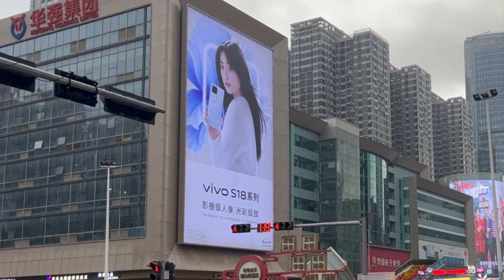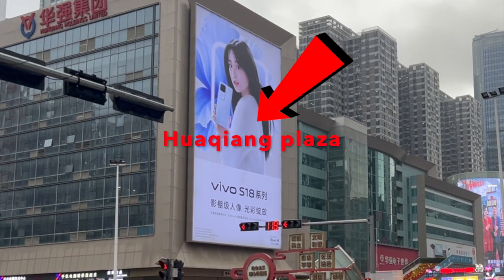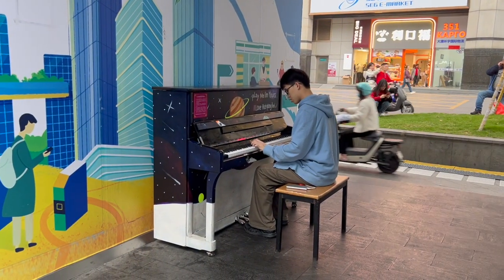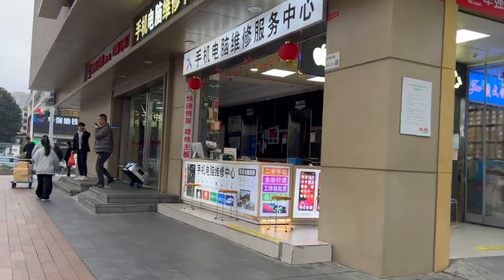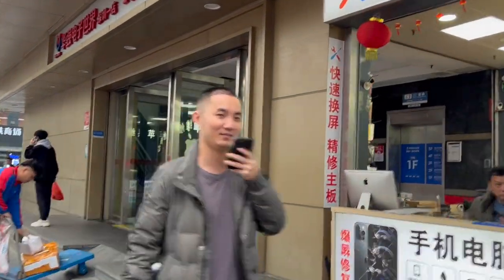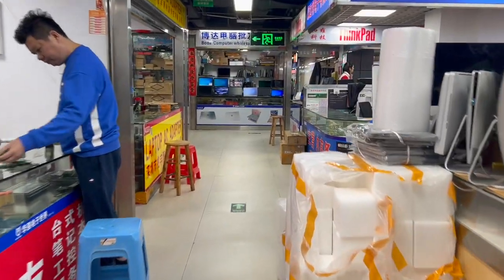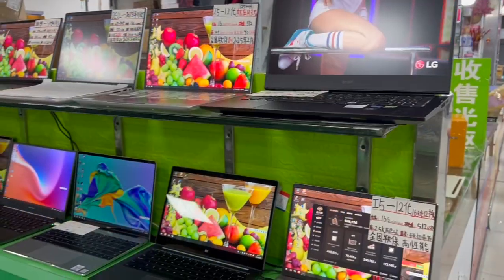Hey everyone, welcome to my channel. Today I'm taking a short tour of Huachang Plaza, so let's dive right in and explore together. We're heading straight to the fourth floor, where you can get secondhand laptops and other computer accessories. We were focused more on just getting a secondhand laptop.